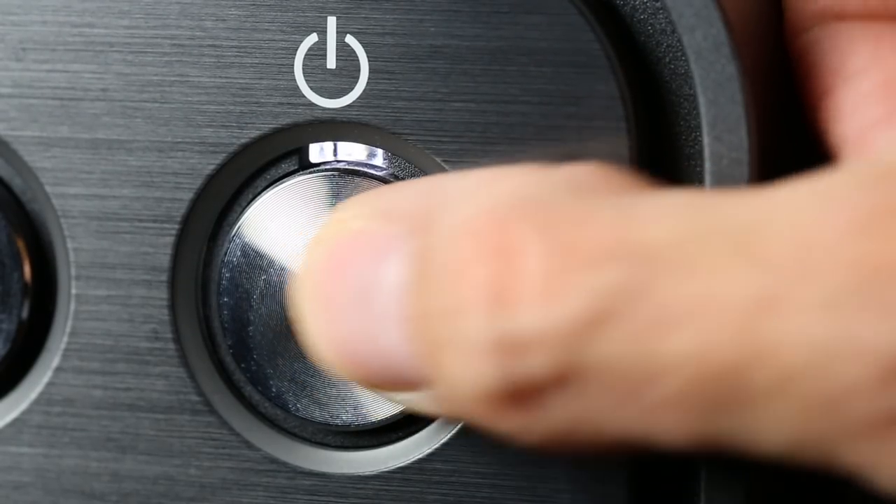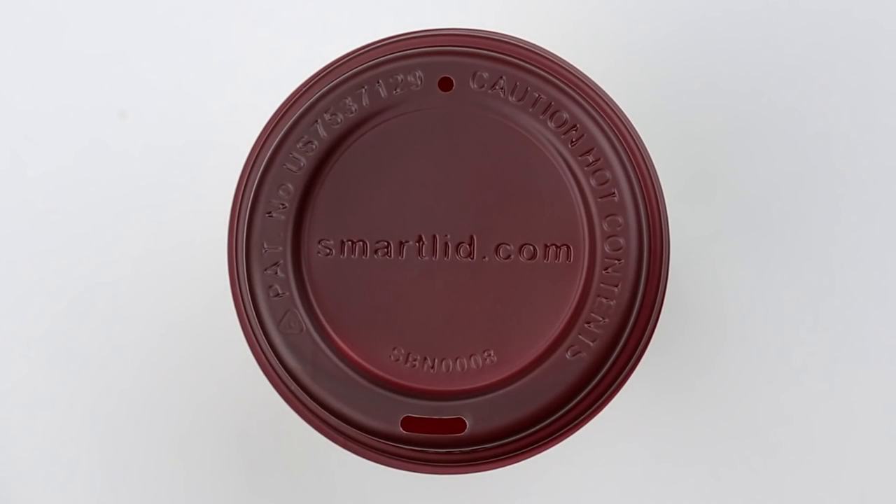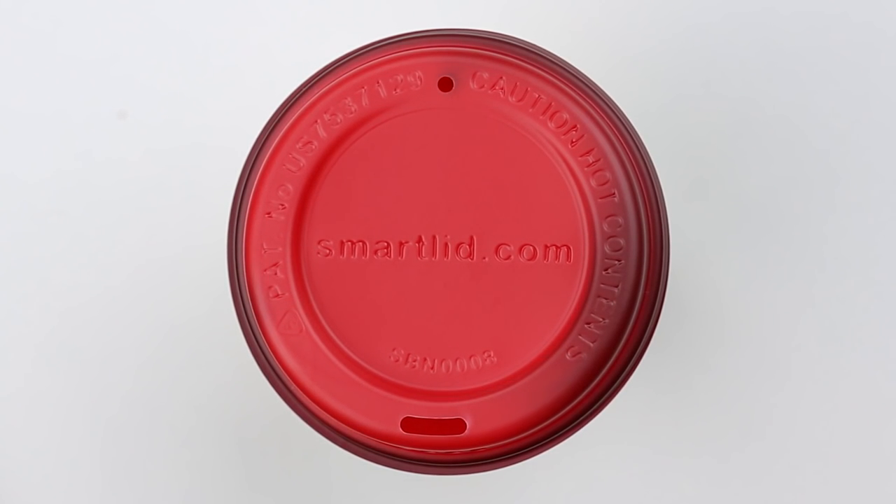Place the heat-sensitive smart lid on a hot drink and it changes color to bright red, making it easy to warn you when your coffee is hot enough to burn. The lid is direct food contact compliant, so it's safe to use, and turns bright red above 118 degrees Fahrenheit.